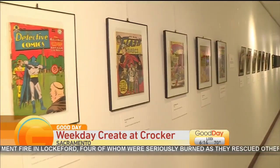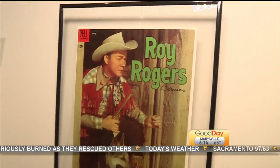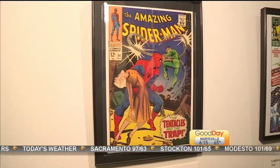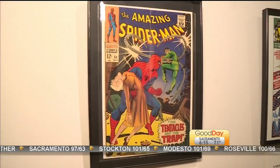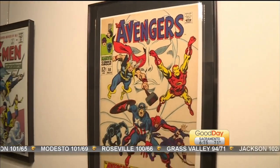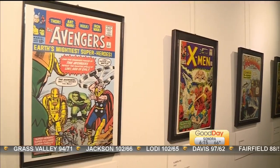So what are we looking at in this specific hallway today? A1 Comics pulled together some of their collectible comics that they've had. This shows basically comics throughout the ages and how they've evolved from early comics and the Golden Age of Comics all the way to modern comics — so you get from Superman Number One to The Walking Dead all in one.